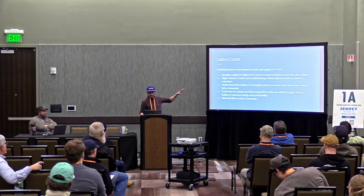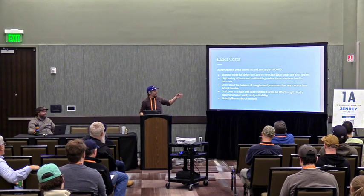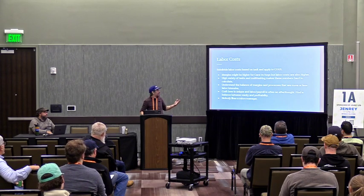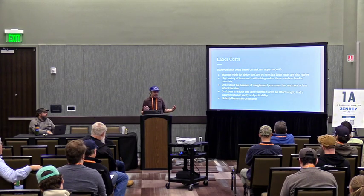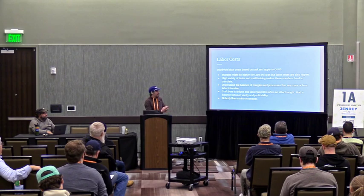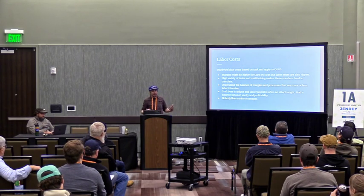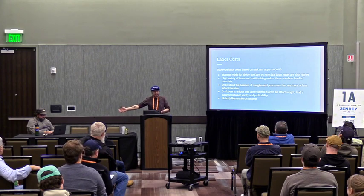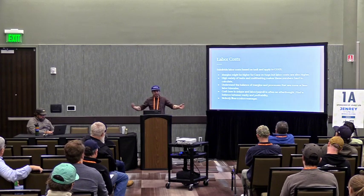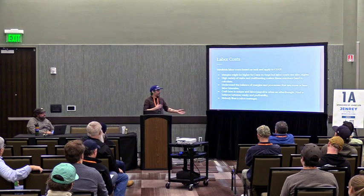We're going to talk about labor costs. I didn't break this out because it's so specific to so many people and handled in different ways. Margins might be higher for cans versus kegs, but labor costs are also higher. High variety of tasks and multitasking makes these numbers really hard to calculate. Understand the balance of margins and processes that are more or less labor intensive. Craft beer is unique, and labor and payroll is often an afterthought. Find a balance between vanity and profitability — we can add Amoretti to a beer and it'll taste like cherries, or we could do carbonic maceration, which is fun and cool, but which one's more cost effective?